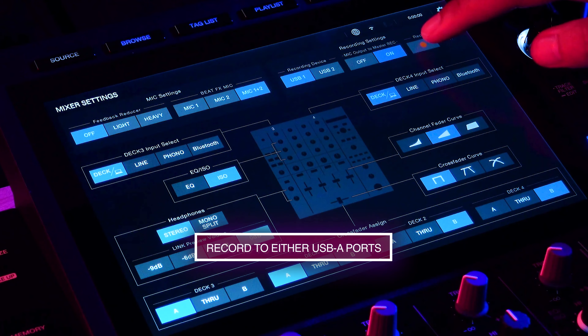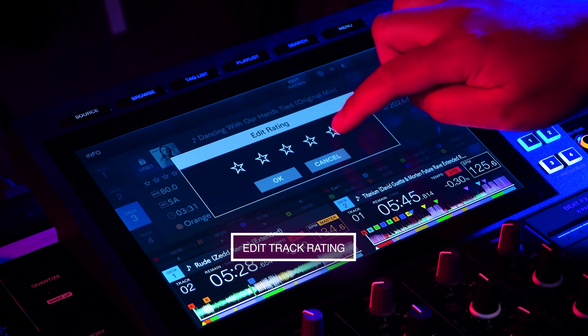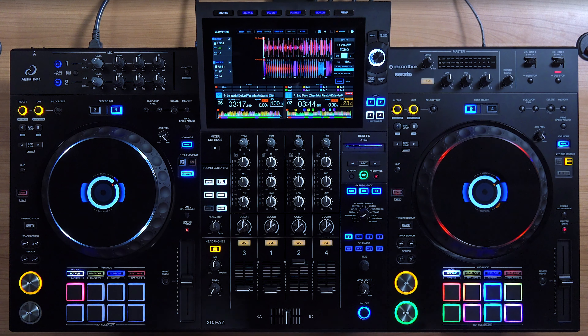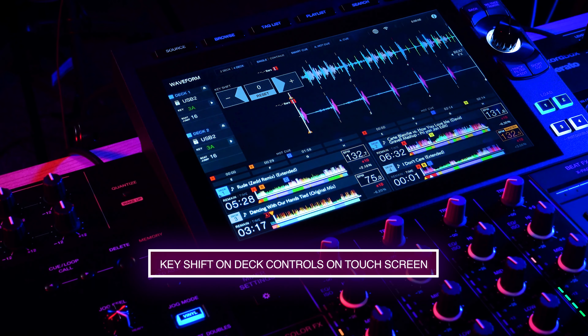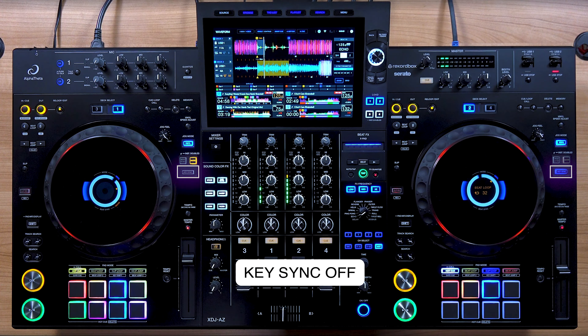You can now also record to either of the two USB-A ports. You can also edit your track rating on the unit. In addition to the beat jump pad modes, there are now dedicated beat jump buttons just like on the CDJ-3000s. And while there is a key shift pad mode, you can also control key shifting on each deck from the touchscreen. Because it supports key shifting, there is now also key sync for instantly shifting a track to a compatible key with the playing track.